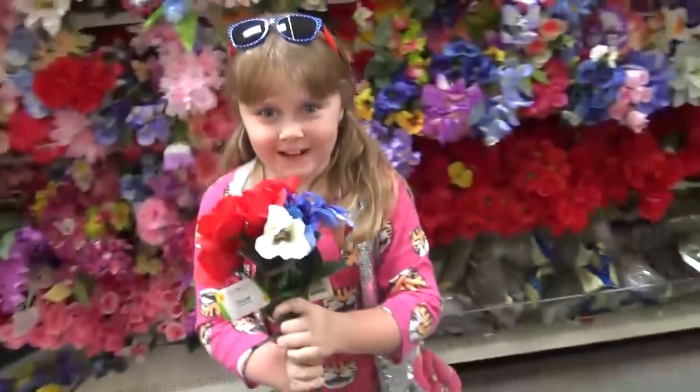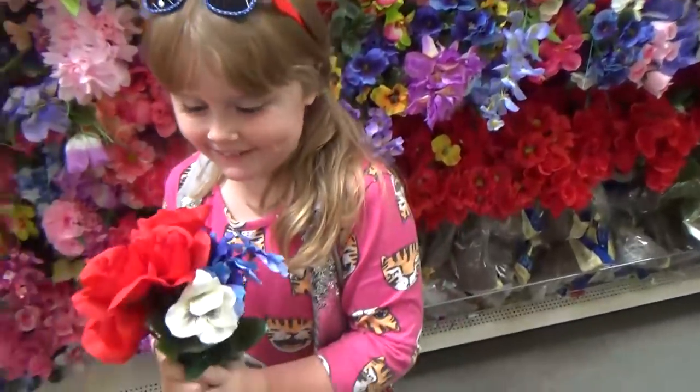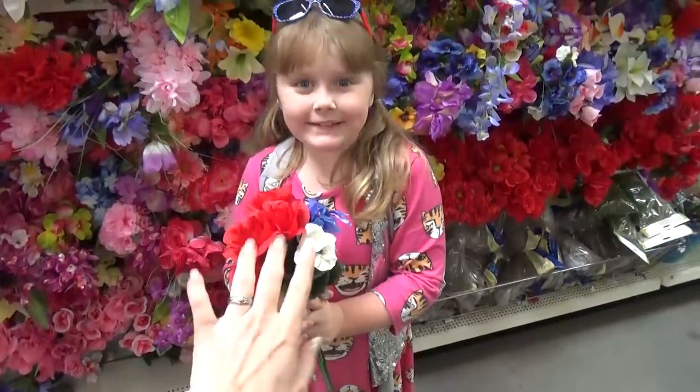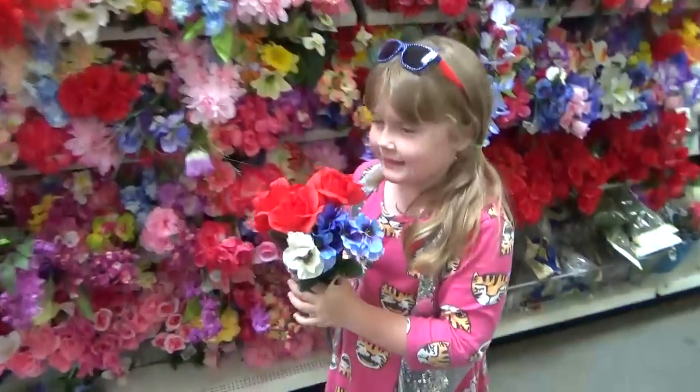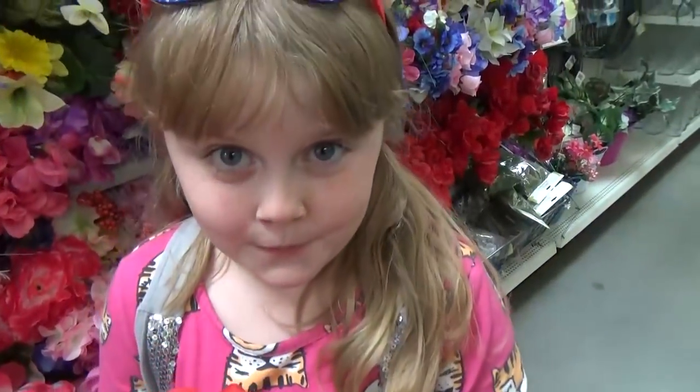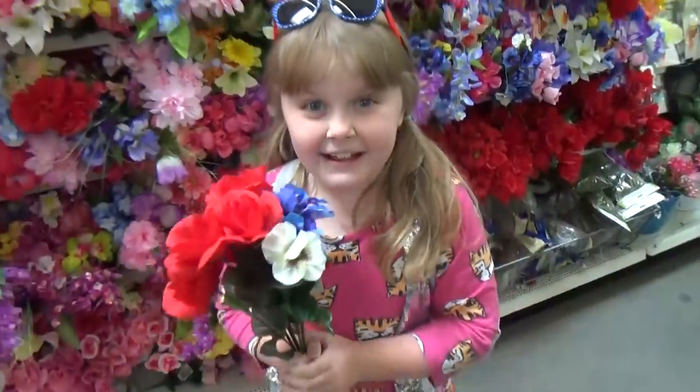We found some pretty flowers — red, white, and blue. We could make a wreath just like that. Pretty soon all of this is going to be replaced with Halloween flowers. Are you excited for Halloween? Yeah, I'm super excited.